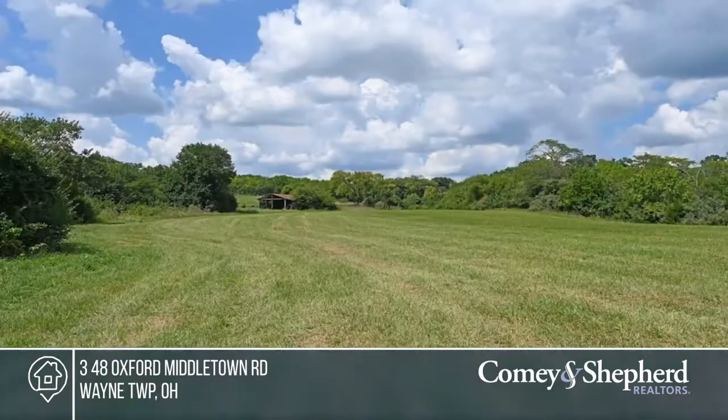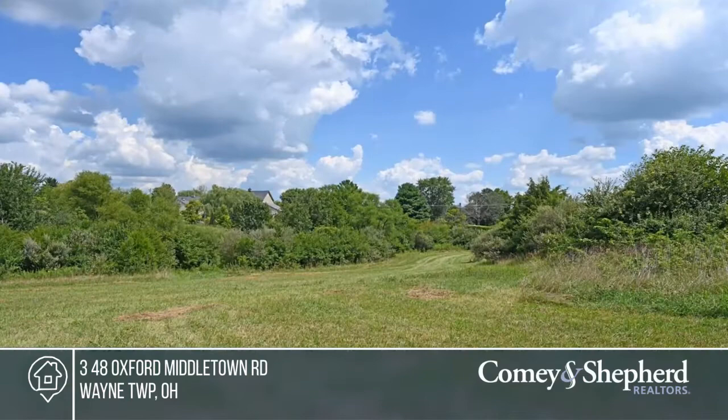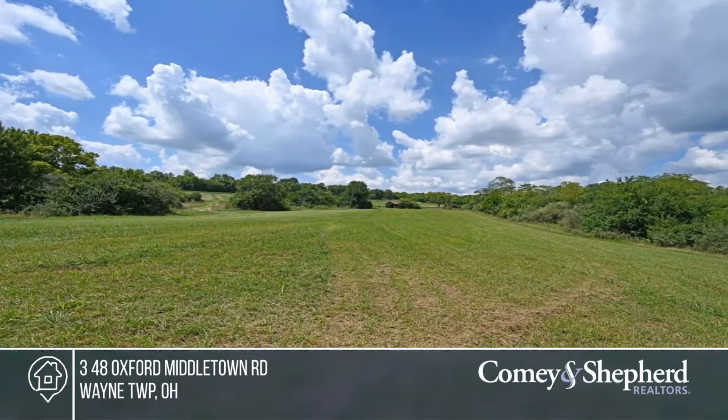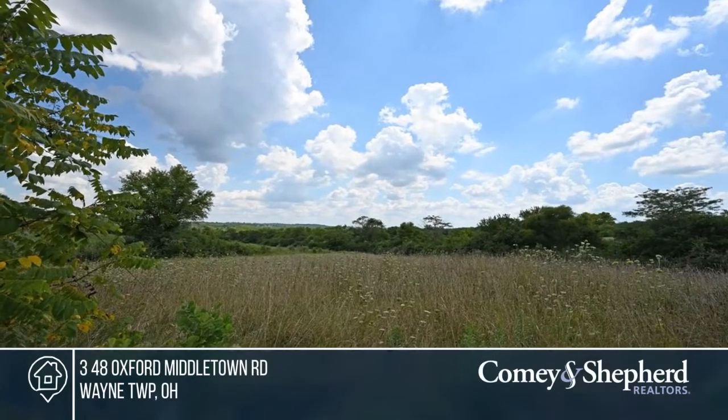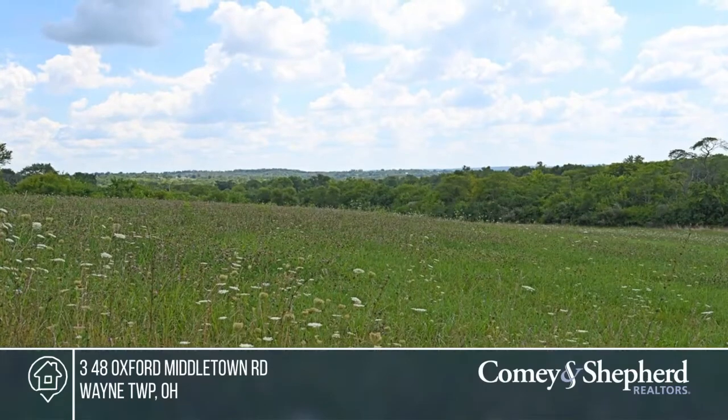Looking for a great lot? These gorgeous 5.7 rolling acres are perfect to build your dream walkout home. A tree line offers privacy while still allowing you to enjoy a sun-drenched south view of the valley. This property is close to Dayton and Cincinnati. Have spectacular valley and pond views all year long. Check it out today with C. Paul.